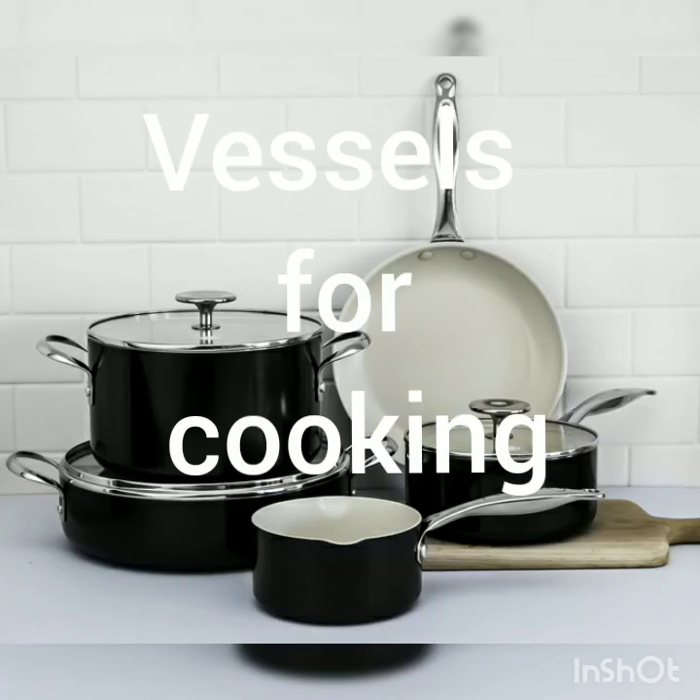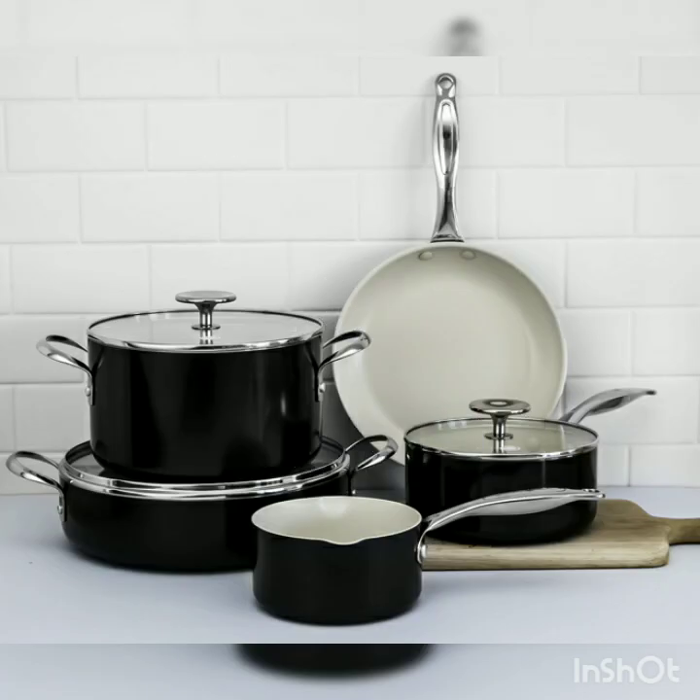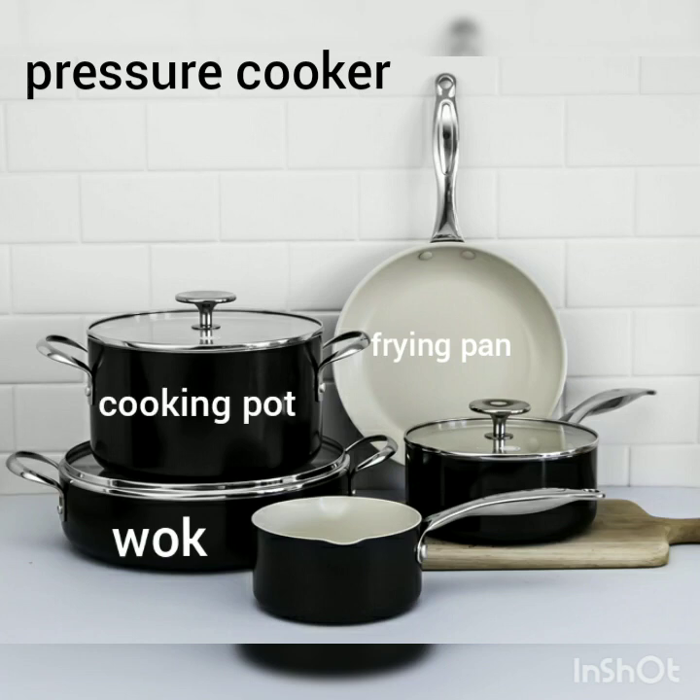Vessels for cooking. We use different types of vessels for cooking, like wok, frying pan, pressure cooker, cooking pot, etc. These vessels are made up of steel, aluminium or iron.